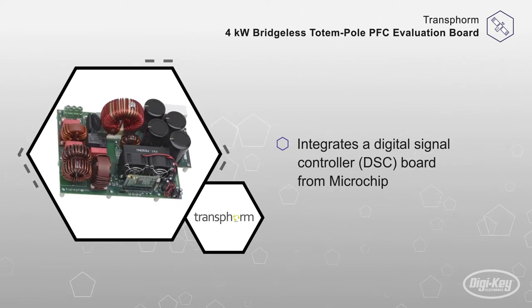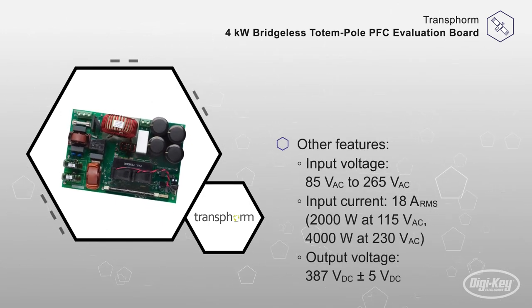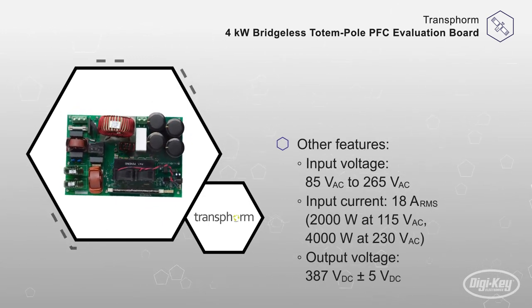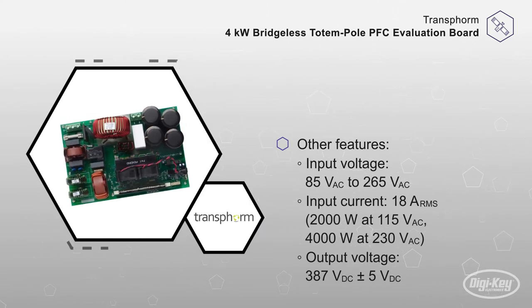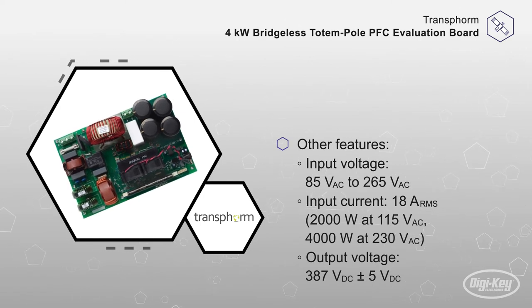Other features include a wide input voltage range, an input current up to 18 amps RMS, an output voltage of 387 volts DC, a PWM frequency of 66 kHz, a 10% overload short time, and an auxiliary supply of 12 volts DC.